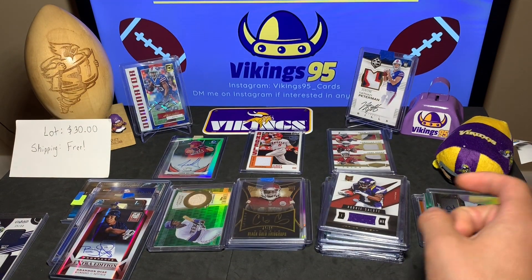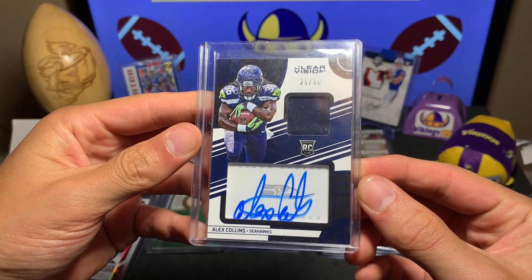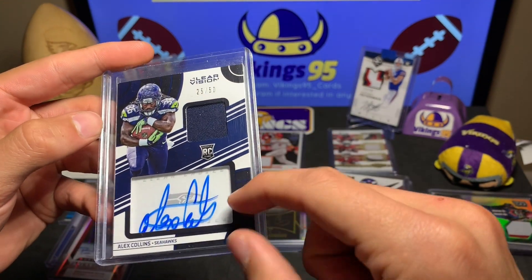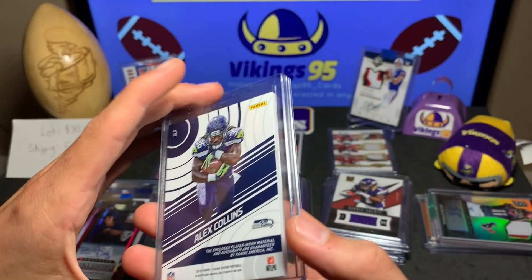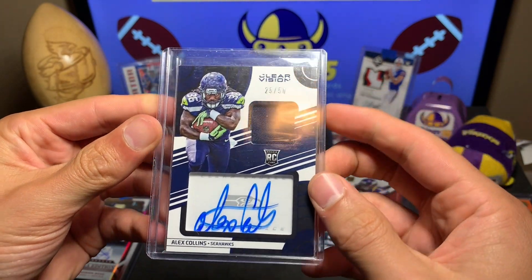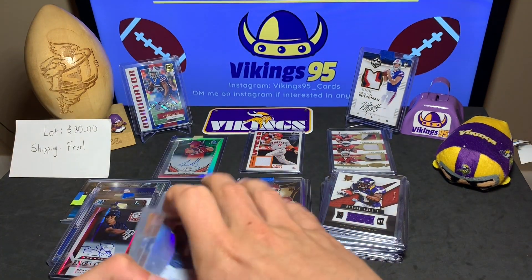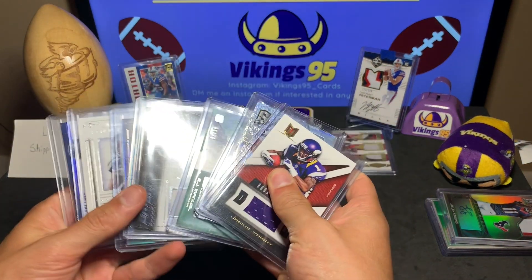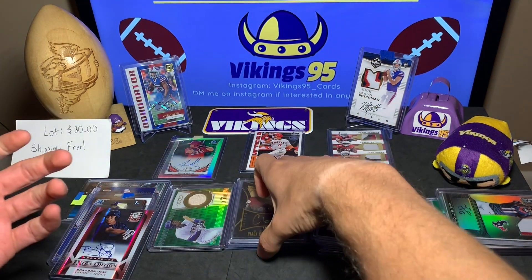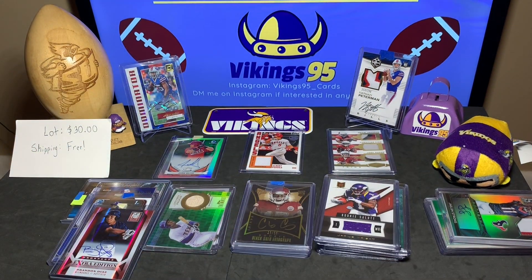The last card of the lot is another RPA — Alex Collins, Clear Vision, the vertical RPA. Clear choice, very unique, numbered out of 50. Not bad at all. So we have a total of seven RPAs including that Nathan Peterman, a whole lot of jersey cards — another seven or eight — and then a bunch of baseball cards with about five autographs. Not bad at all. That was a lot of fun for 30 bucks — I think I got a steal. 30 bucks shipped, that's got to be a steal.